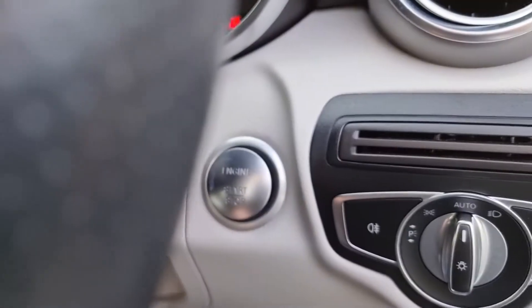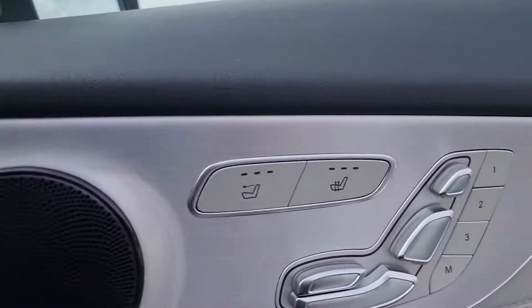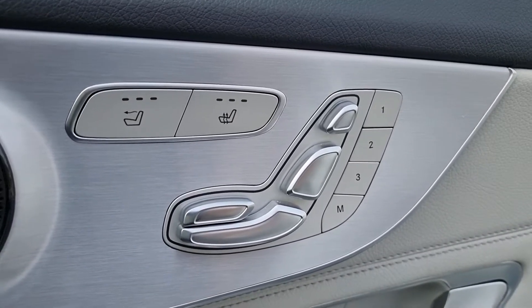So it's a keyless start. It also has keyless entry, which is a great feature. And here you've got your seating controls — you've got electric memory seats.